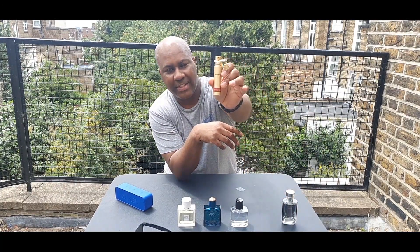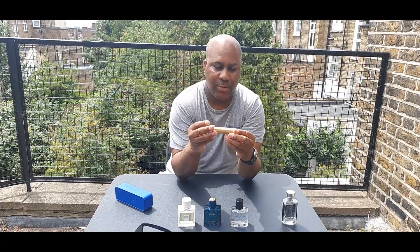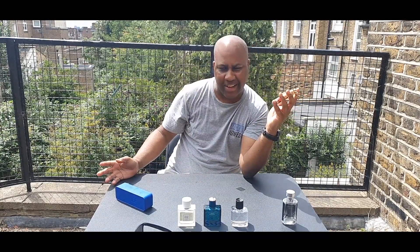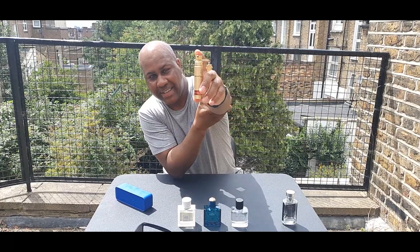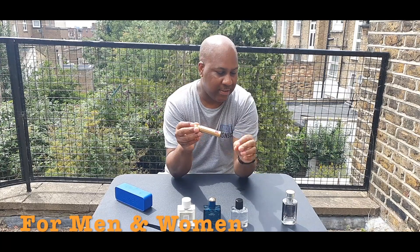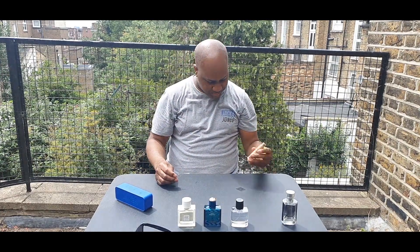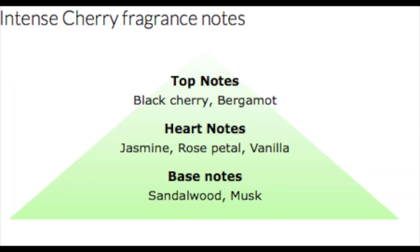The next one I have a 10ml of, and I intend to get a big bottle. It's by the House of Montal — this one is called Intense Cherry. I got five samples before and I wore this in the office and everyone was like, wow, what is that? That made me buy a 10ml. They're from Paris as well. This is very, very nice, very sweet. It has black cherry, bergamot, and a few other notes.